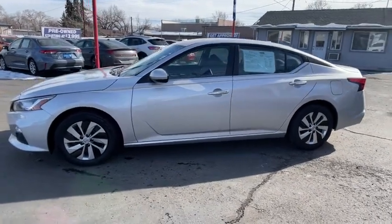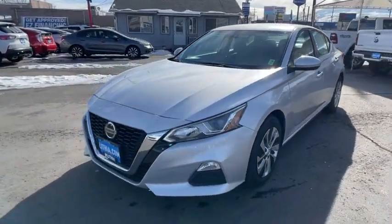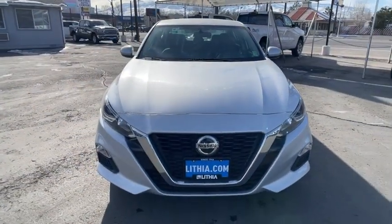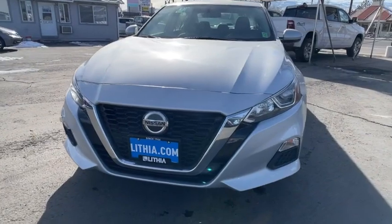This vehicle has less than 60,000 miles. Here are some of this vehicle's great options: keyless entry, backup camera, remote engine start, adjustable steering wheel, power steering.